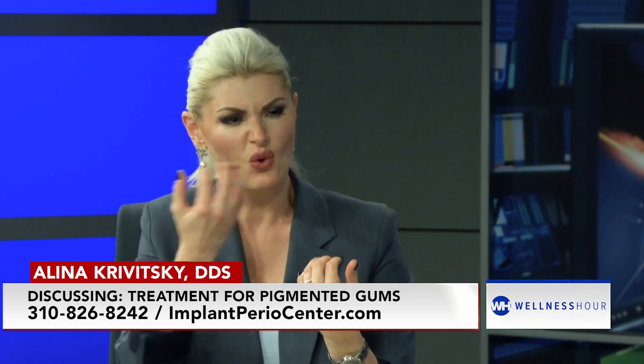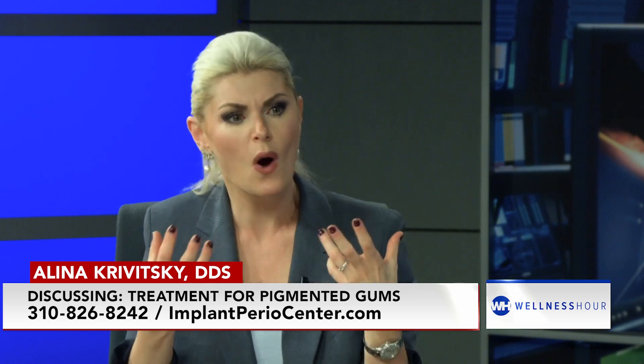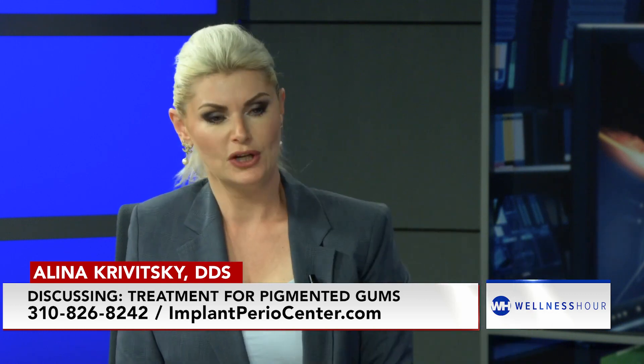So the patient will come in and say, I just don't like something. My teeth don't stand out, I don't know what it is. And the first thing I tell them, have you ever noticed that you have dark spots on your gums? Yes, I've noticed it, but I thought I really couldn't do anything about it. I was told before that this is just how I am because of my darker skin or because of my origin, but I didn't know I can do something about it.